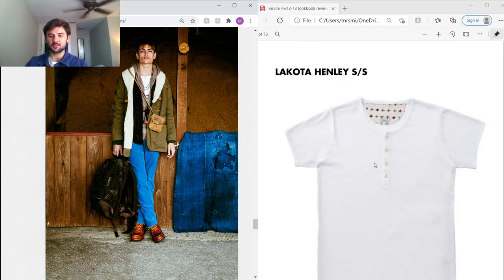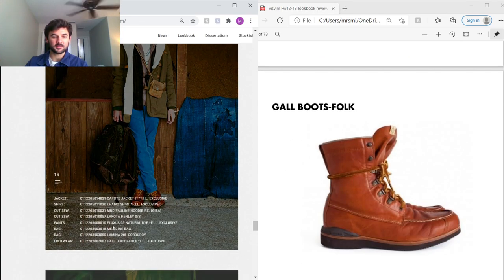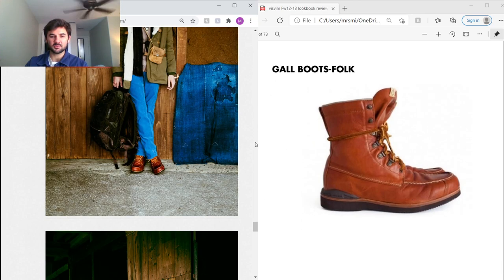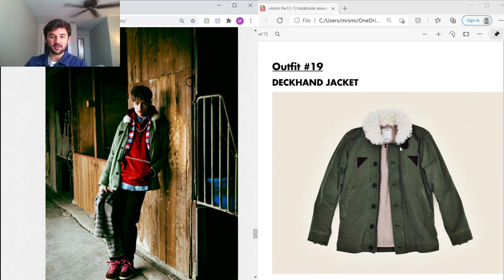He's also got natural indigo-dyed Fluxus chinos and Gal Boots — I've actually never seen these and they don't really get much praise. I think they're really nice though; great leather, looks like it would last a long time. I don't love the black sole — I think it would look better with the off-white Vibram they usually use, but it's pretty cool.